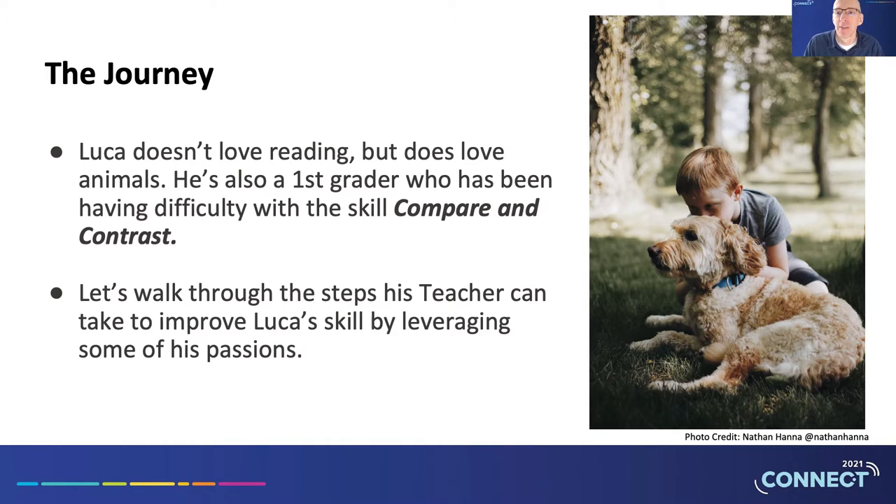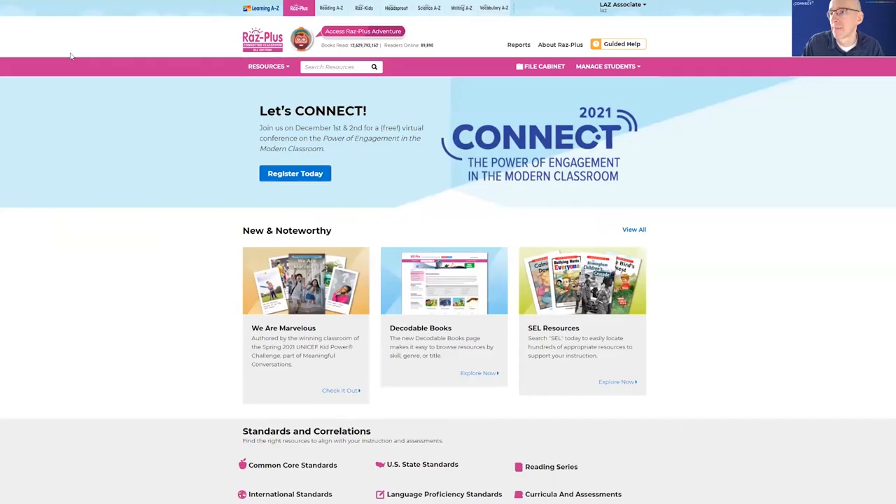The journey today starts with me playing the role of classroom teacher. I've got a rambunctious first grader named Luca who isn't a fan of reading, but he does love animals. I can see in the skill reports at the KidsAZ student site that he's struggling with comparing and contrasting as a skill. I'm going to leverage his passion for animals to find some engaging texts that will help get Luca practice in his problematic skill areas. So let's log into RAS Plus and see what we can find.